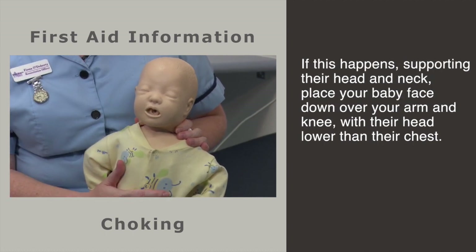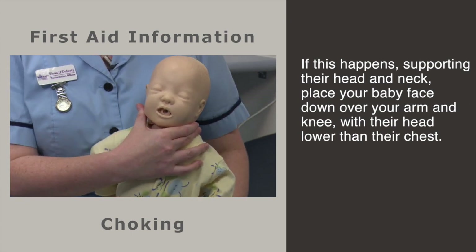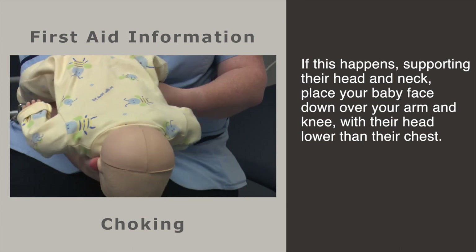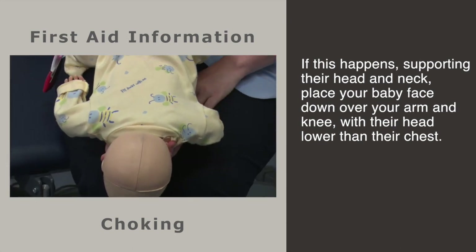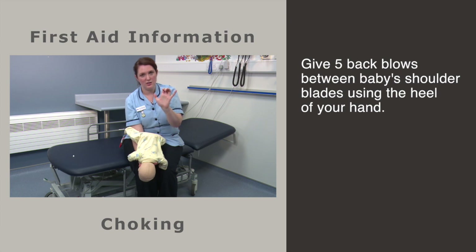If this happens, supporting your baby's head and neck, with his head lower than the level of his chest, strike him in between his shoulder blades with the heel of your hand. You need to hit him hard five times.